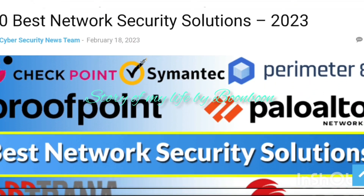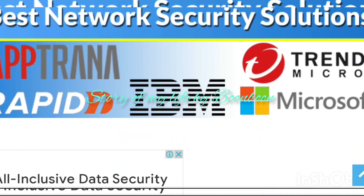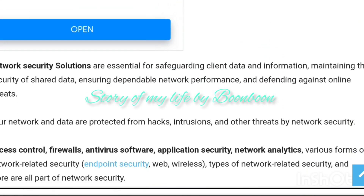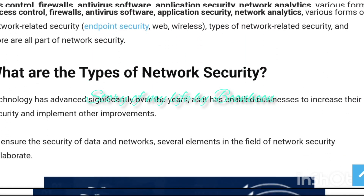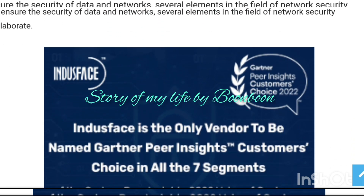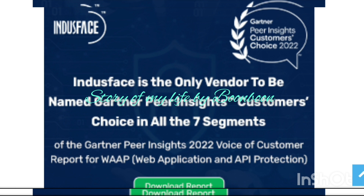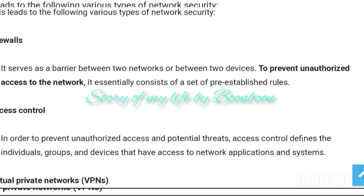Hello friends, welcome back to my channel. Hope all of you are doing well. Today's video is regarding the 10 best network security software for 2023. Are you looking for the right network security software to protect your system and network? Select the best tool based on the review I am giving, which includes the features, pricing, and comparison of the top network security tools.